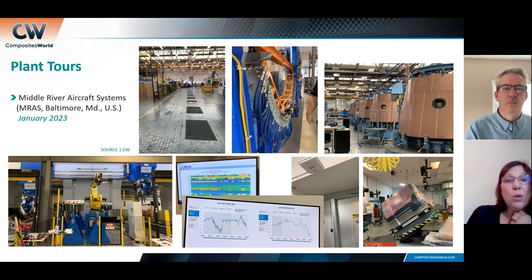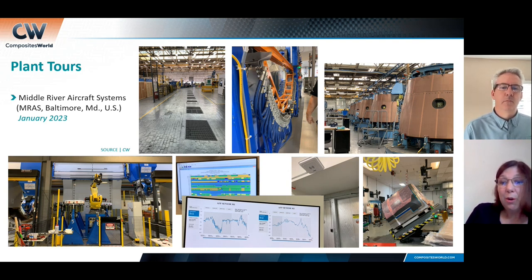One of the things they have — if you look at that blue-on-orange picture — is a four-station hot drape former to make curved hat sections that reinforce the nacelles. Mitch did that by working with a local supplier. They needed to get rate up on that piece because they have multiple hat stringers on these nacelles and it's a rate-60-per-month program. His point is: we don't throw automation at everything — we throw it where we have the pain.